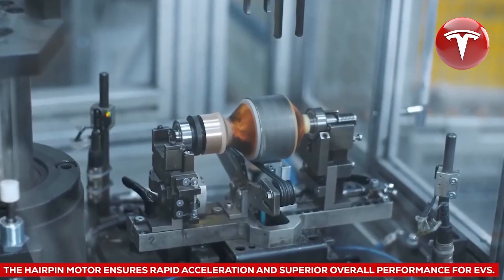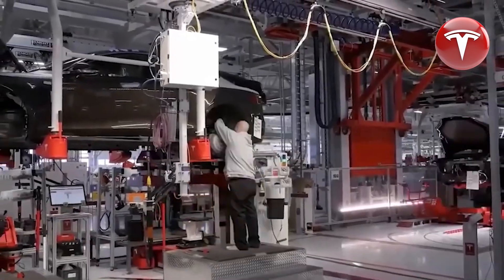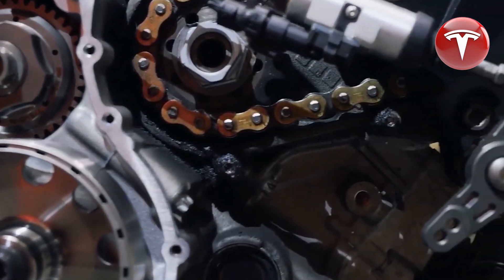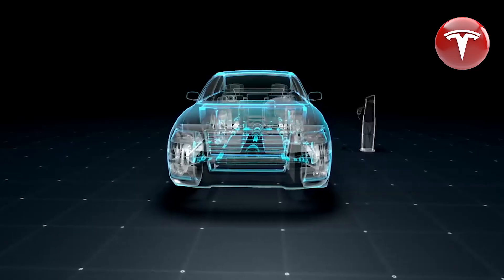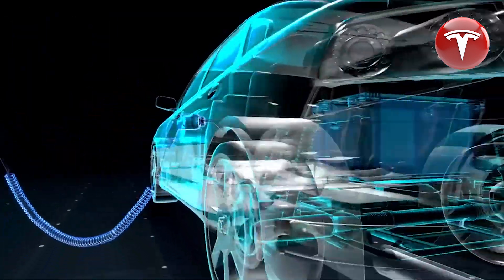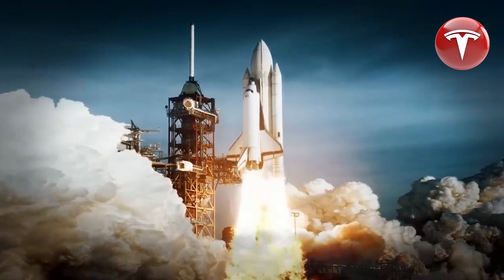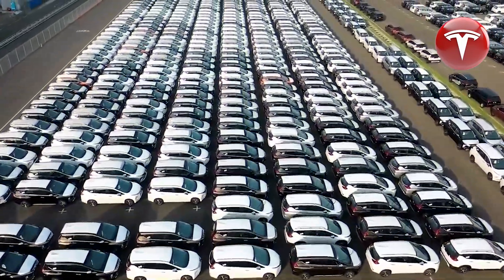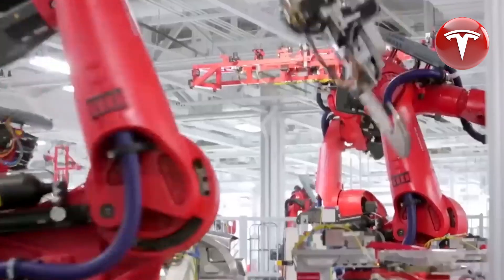With the introduction of the hairpin motor, Tesla showcases its innovative prowess and strengthens its position as a trailblazer in the EV market. The hairpin motor represents a significant departure from conventional electric motor design. While traditional motors use round wires for their windings, the hairpin motor employs rectangular wires bent into a hairpin shape, which seamlessly fits within the stator slots — the stationary section of an electric motor.